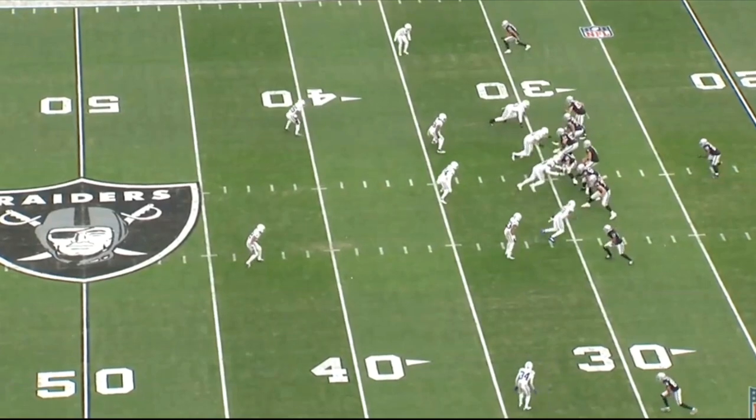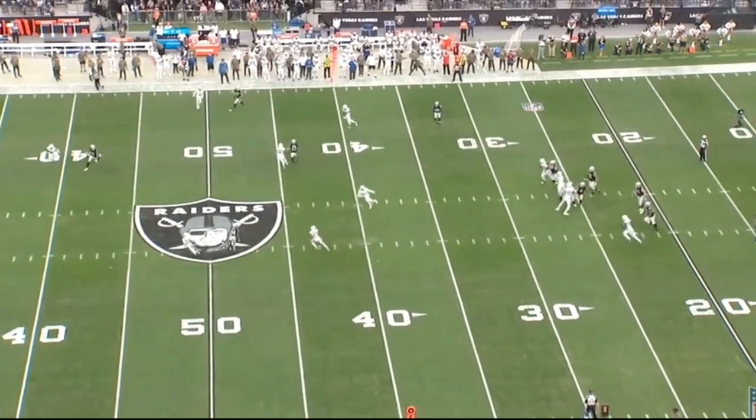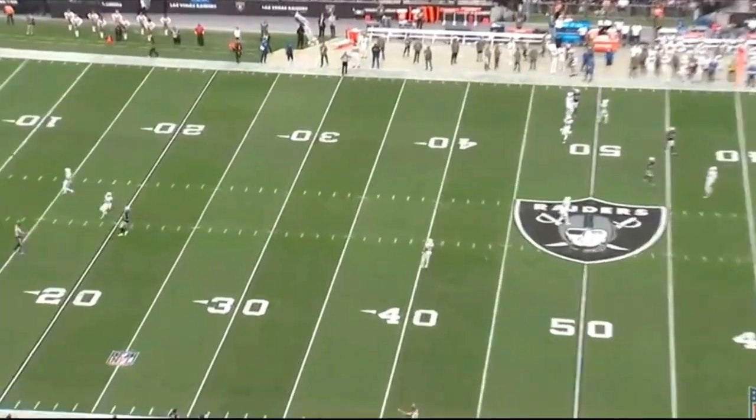What is going on Raider Nation. Today we're going to break down the Raiders offense, really focus in on some of the plays, break down some of the miscommunications, and some of the positive things that we saw on tape. Let's get right into it.